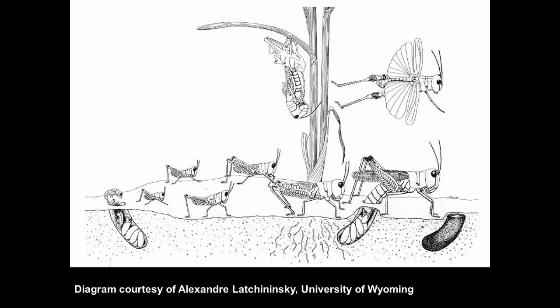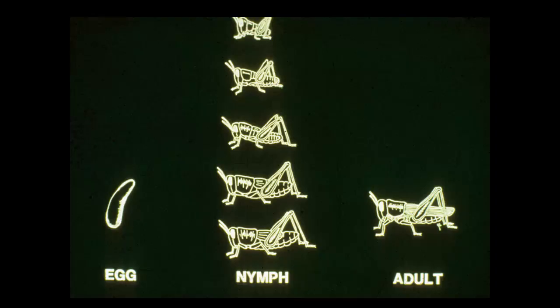The life history of grasshoppers is similar in broad outline among all the hundred-odd species we have out here. They have a single generation completed in every 12-month period. They start as eggs laid in the ground and have the simple type of metamorphosis: eggs hatch into immature nymphs that feed and molt, getting bigger each time, and finally molt for the last time into an adult form that may have functional wings and is sexually mature.